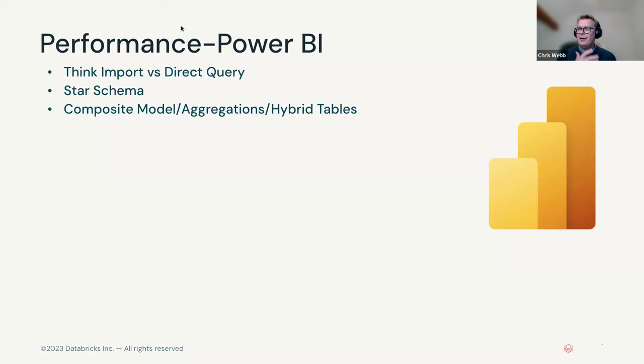Beyond that, there are a bunch of good practices you can almost take as a checklist. Referential integrity: there is a setting when you build a relationship between two tables in Power BI to assume referential integrity. If you do that, Power BI is able to use inner joins in the SQL it generates rather than left outer joins. Inner joins will perform better, so if you have referential integrity in your data, don't forget to check that box — it will result in a certain amount of performance improvement.